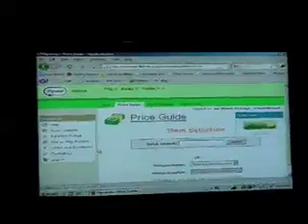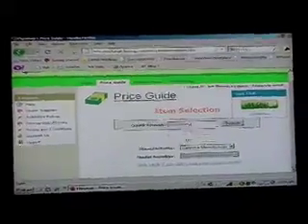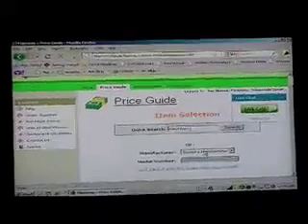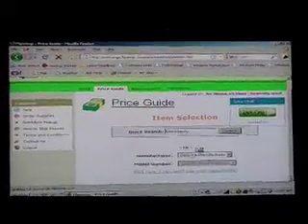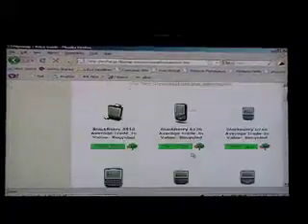It's all web-based, so there's nothing to download, no software that they need to install. Basically what they would do is just search for the item — Blackberry, for example. They can do a keyword search or use these drop-down menus. We'll take any phone, any carrier, any condition. By typing in a keyword, I just want to show you exactly how many of them we have in our library here.